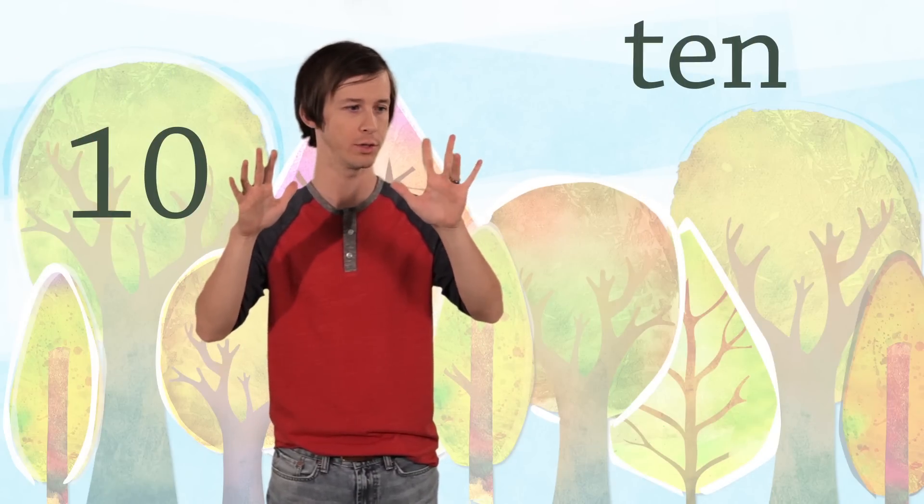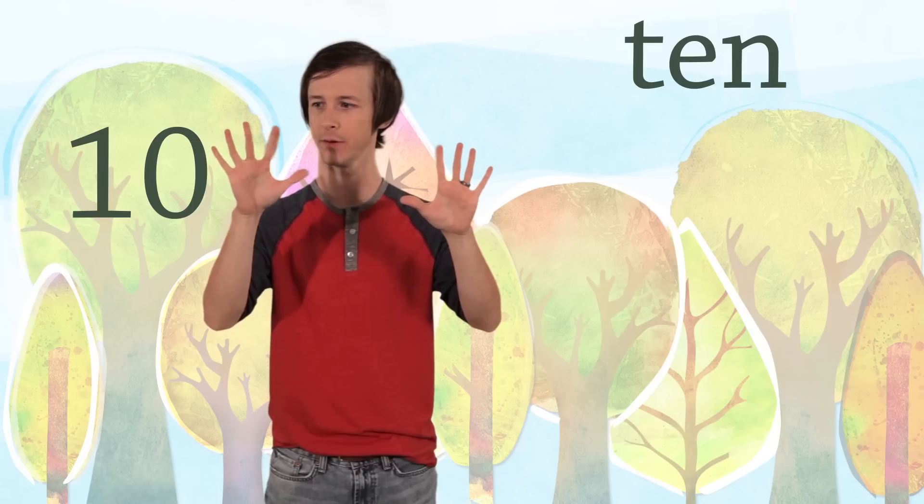I have ten fingers. One, two, three, four, five, six, seven, eight, nine, ten.